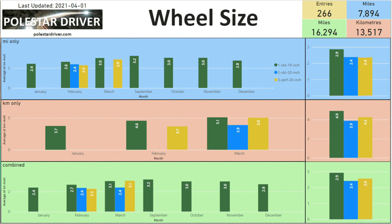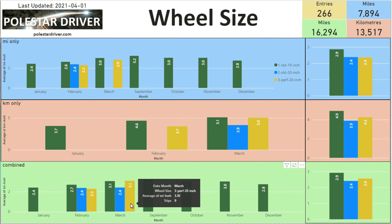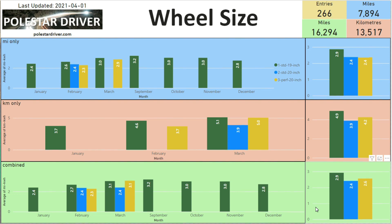The next page covers wheel size. There are 266 entries that include wheel size, covering 16,294 miles in total. In March, 19-inch standard wheels are averaging 3.1 miles per kilowatt hour, 20-inch is at 2.4, and 21-inch is at 3.1 — similar to the 19-inch. Across all 266 entries, the averages are 2.9 for 19-inch, 2.4 for 20-inch, and 2.6 for the performance version.